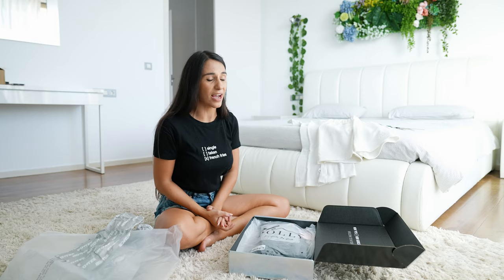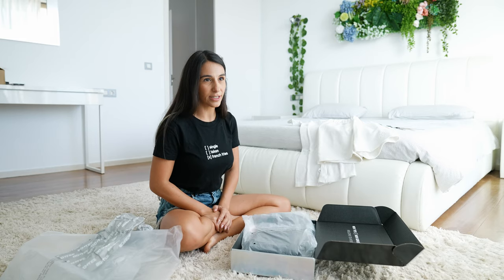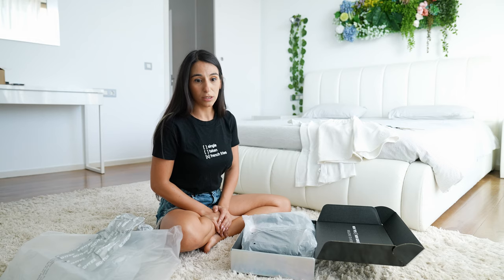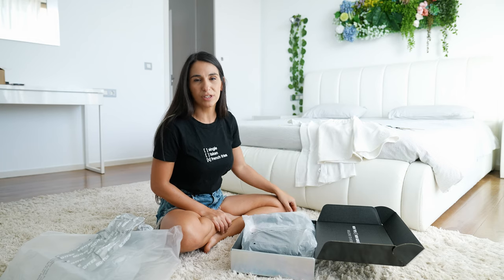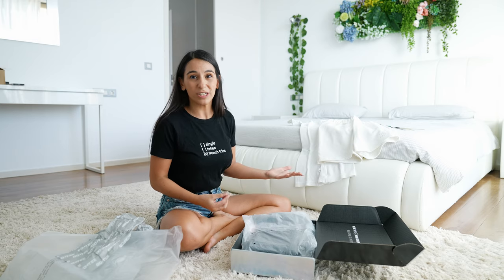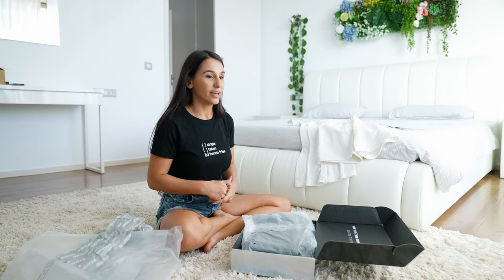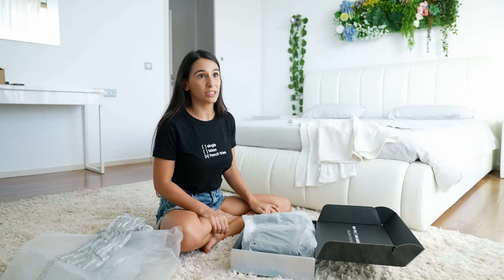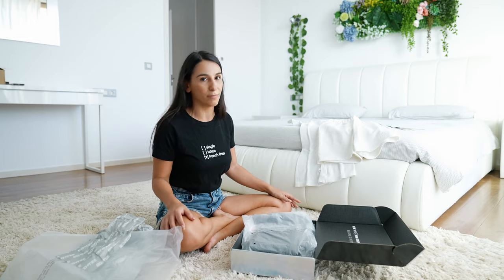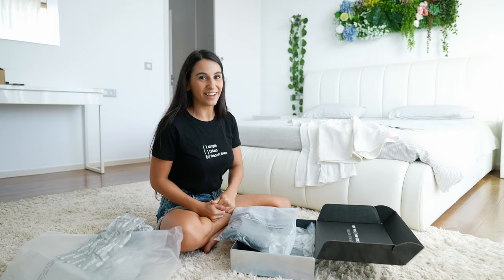I usually buy online because it's really hard for me to find my size — I dress like a 13-year-old, so I have to buy in places like Bershka. It's really difficult for me to dress like a woman. When I want to get dressed a little more seriously, it's almost impossible in stores. In Tenerife there's not much choice, especially after COVID-19 because many shops are closed. Hopoli is a really great alternative.